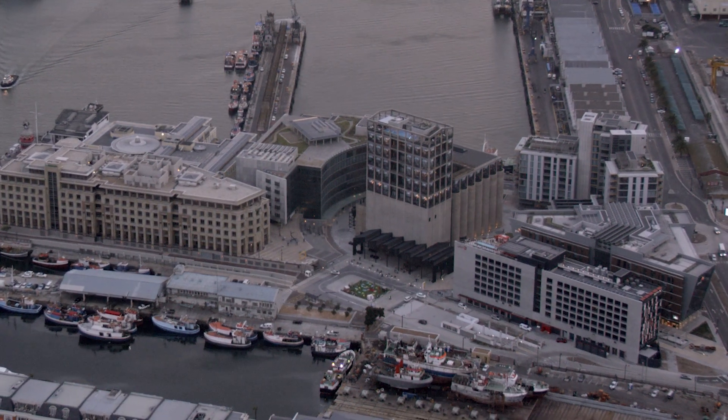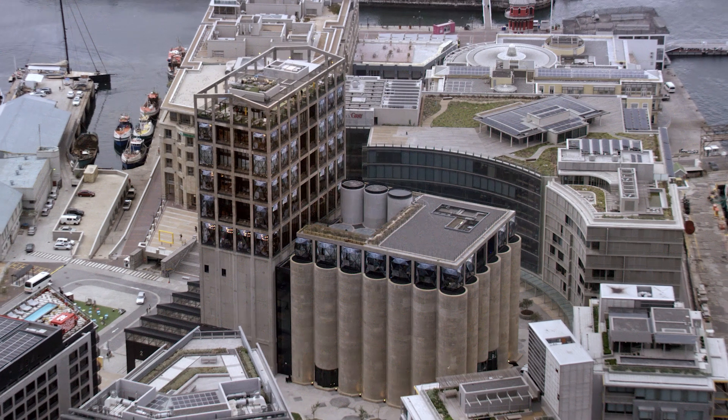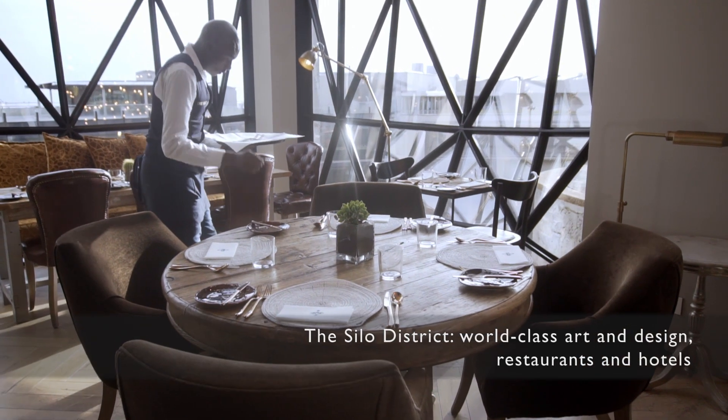The story of Cape Town's V&A Waterfront is one of continual reinvention. Like the 1920s grain silo that now contains a world-leading art museum, topped by a luxurious hotel.